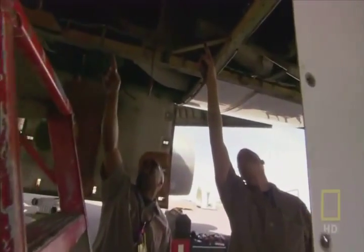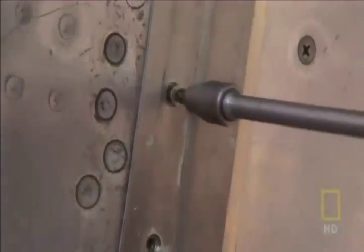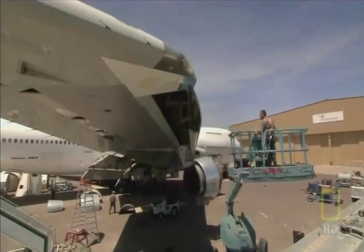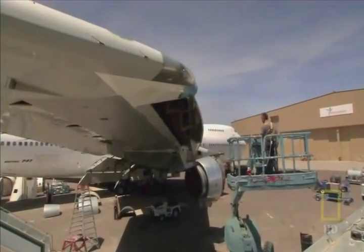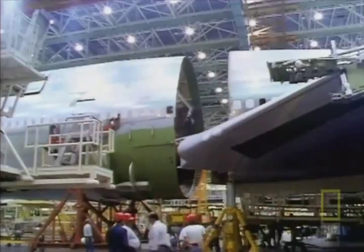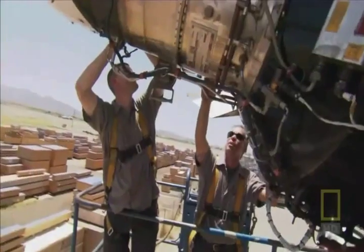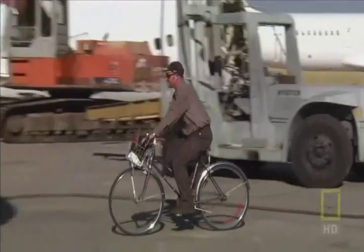The jumbo's parts are so interchangeable because the plane's basic design has changed little since its first commercial flight in 1970. Back then, it took several hundred people and four months to make a plane. Now, just a handful of mechanics will attempt to tear one apart in only 12 weeks.